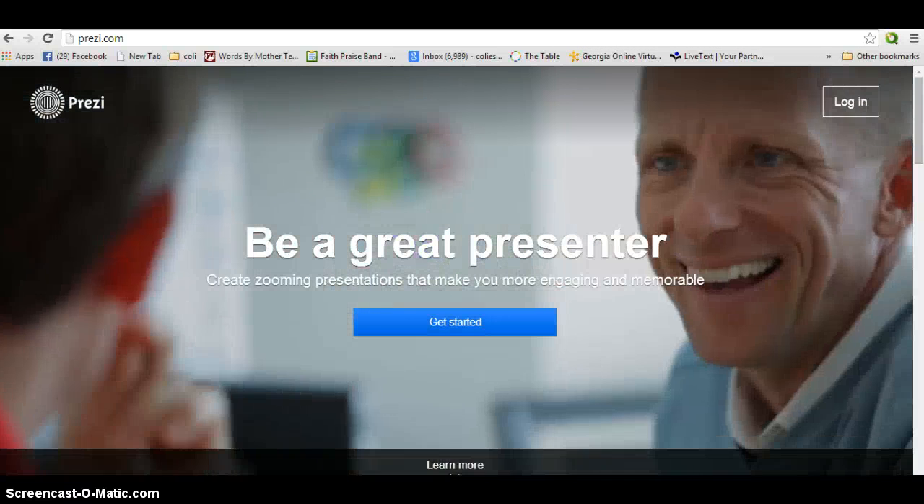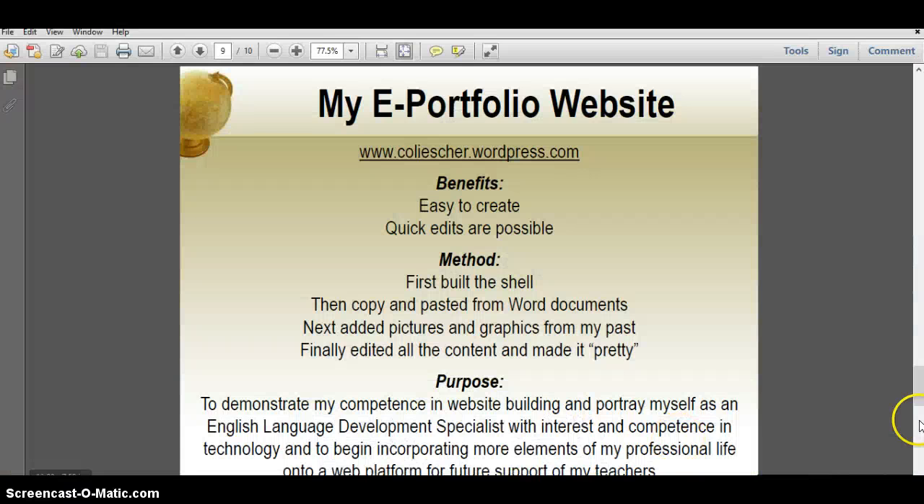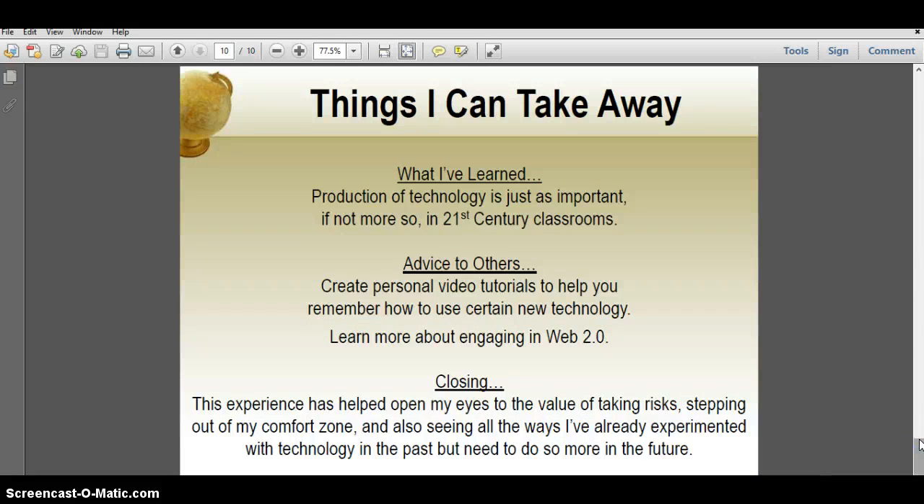A few more things just to share with you in closing that I've learned: producing technology is even more important than receiving technology, and especially in the 21st century classroom, the kids cannot just be told that they need to find information online, but they need to create it themselves.